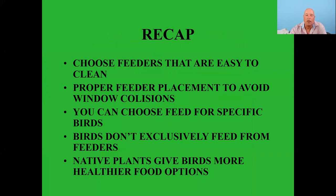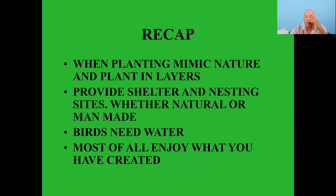Quick recap: choose feeders that are easy to clean; proper feeder placement to avoid window collisions — most happen between three and thirty feet from a window; choose feed for specific birds, but very importantly birds do not exclusively feed from feeders. I put my feeders up just for myself, to get birds to congregate so I can see them. Use native plants to give birds healthier food options. Mimic nature when designing your yard — planting layers provide shelter and nesting sites, birds need water, and most of all enjoy what you've created.